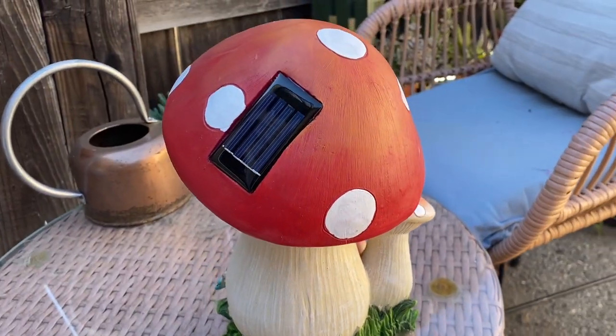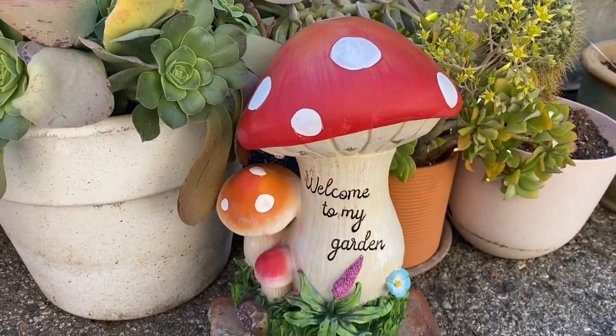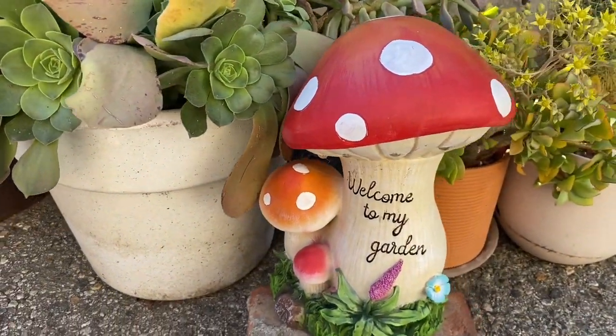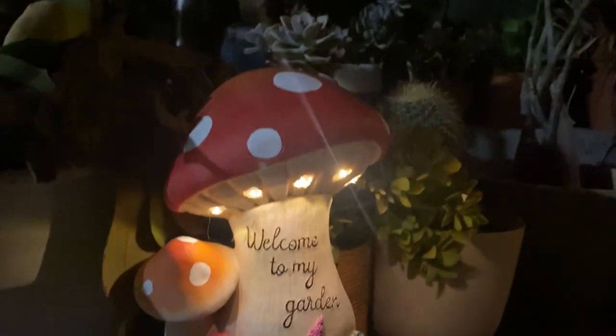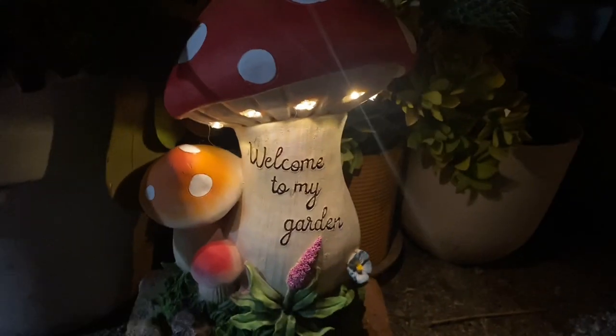The solar panel is located on the back of this cute little mushroom, so it's perfect any place with direct sunlight like your garden or patio. Once the sun goes down, this solar powered light effortlessly illuminates the night and it's absolutely beautiful in my garden. You have to get one.